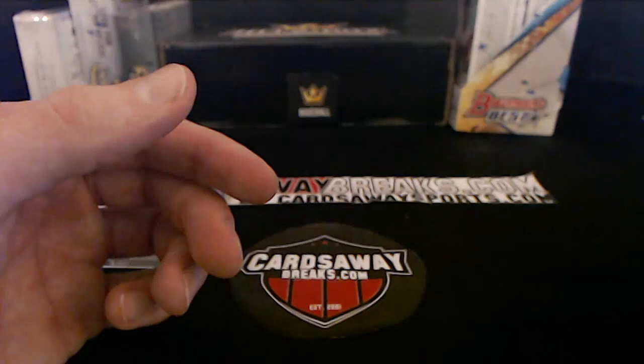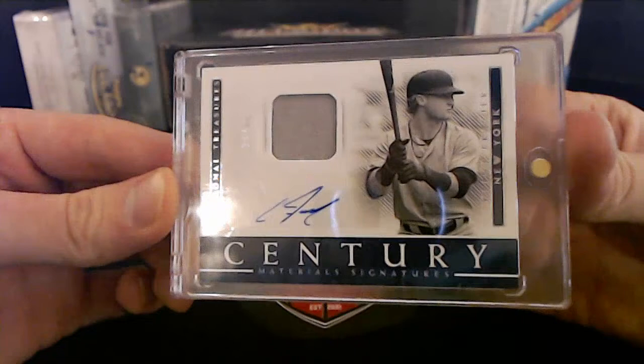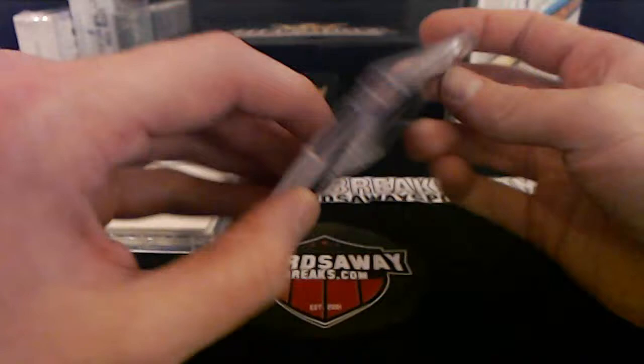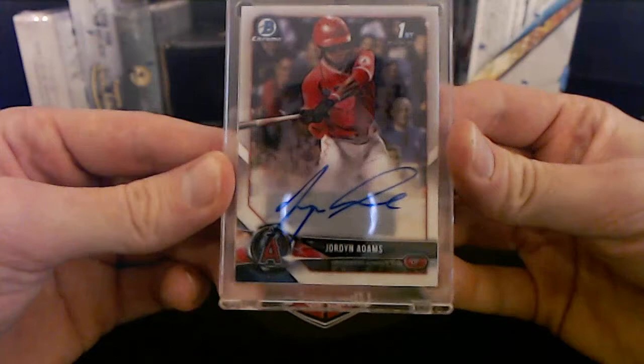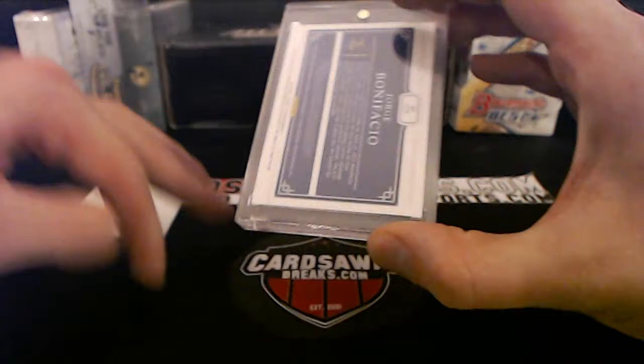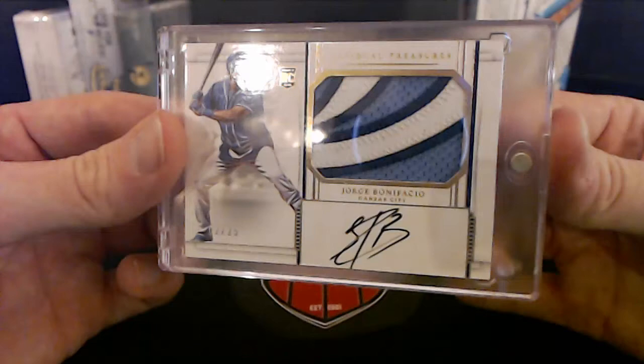3K Hits coming up. First one for the New York Yankees — Clint Frazier, black-and-white number to 99 patch auto! Going to Avery T — beautiful. Next up for the Los Angeles Angels, Jordan Adams — Bowman first on-card Halos going to David C. And last but not least, Kansas City Royals, Jorge Bonifacio — number to 25 rookie patch auto, three-colored, going to Clifton A. Nice looking patch right there!